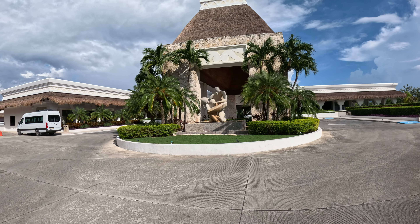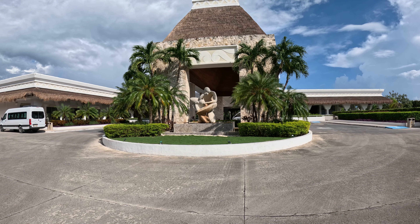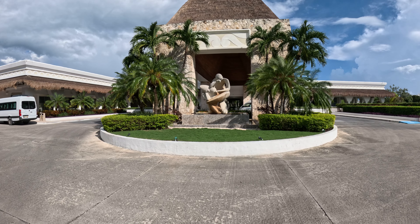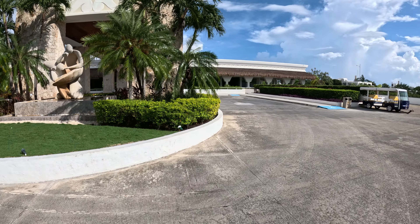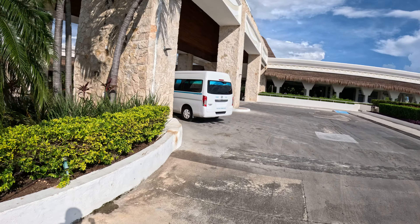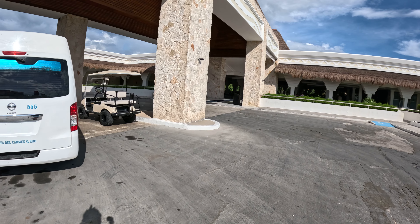Welcome back to another vacation review. We are at the Princess Grand Riviera Maya and the Princess Grand Sunset Riviera Maya. This is the main entrance — this is where the bus and taxis will drop you off. Don't forget to like and subscribe; it helps a lot and it's free for you.